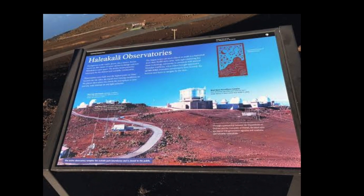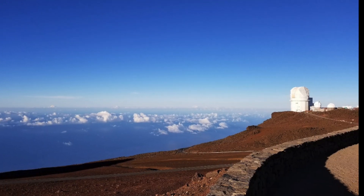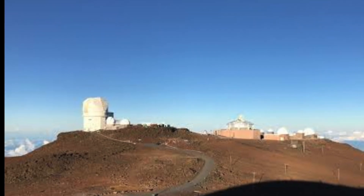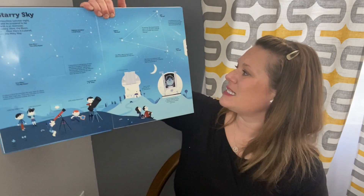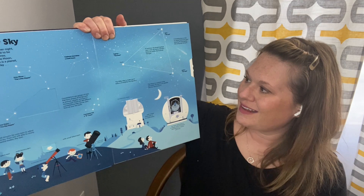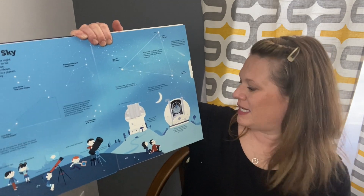I saw one in Hawaii when I was on top of Haleakala in Maui, and I'm going to go ahead and show you that picture. Isn't that cool? These are real life things. The moon is a celestial body that orbits the earth as its satellite — the sun illuminates it. And the Milky Way is made up of billions of brightly shining stars.